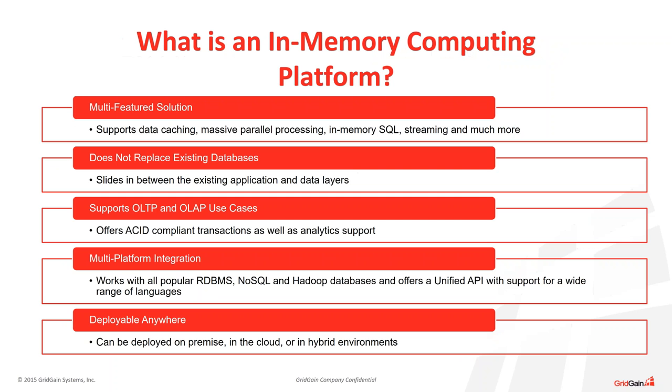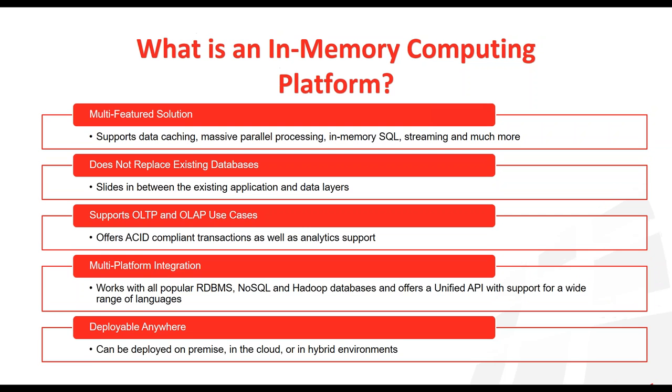I'd like to turn the floor over to Matt to cover the GridGain in-memory computing platform, and then I'll pick it up after that to talk about some of the use cases we've done with FinTech companies. Okay, great. Hopefully everyone is now seeing the right thing — that's always a relief.